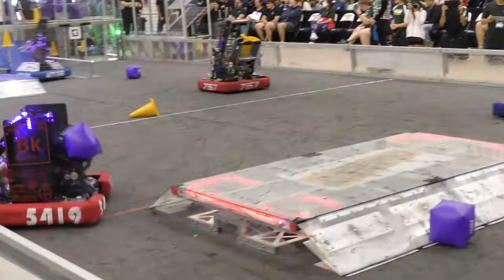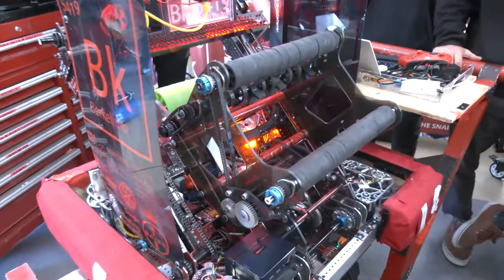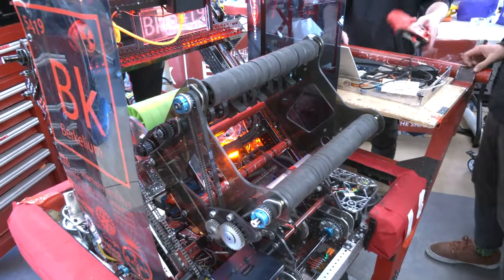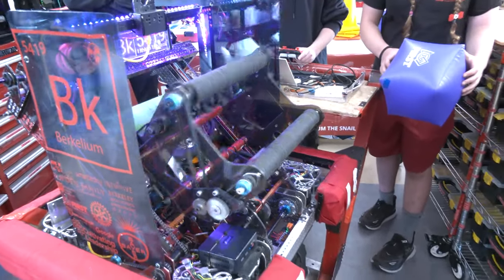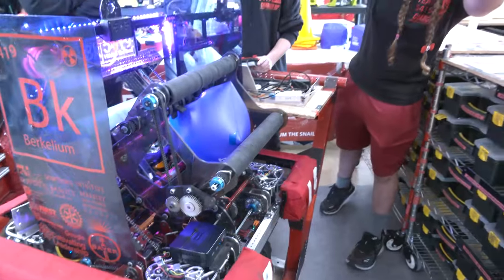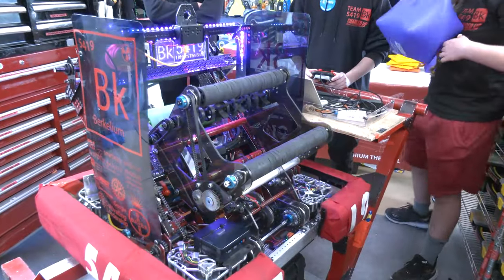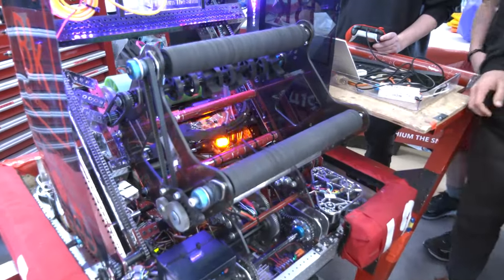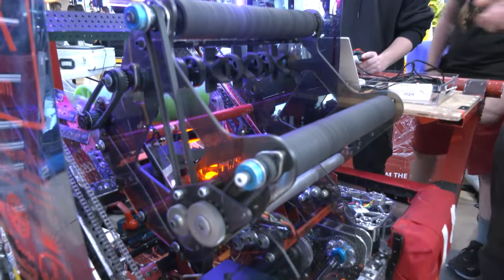Let's talk about the cube shooter on your robot — this is definitely a huge highlight. We figured out early in the season that cubes were shootable, and we're kind of fans of shooting different obstacles. So we started with just some wheels and figured out what compression was going to be right. We knew we really wanted to do ground pickup too, because to be competitive we had to do some ground pickup, and it was going to be kind of hard to do cones.